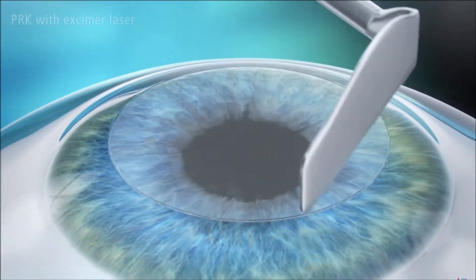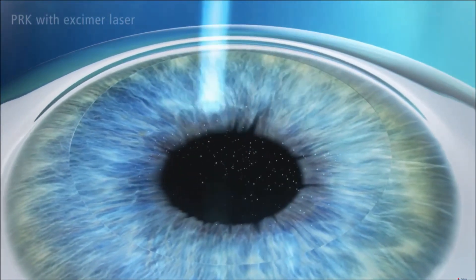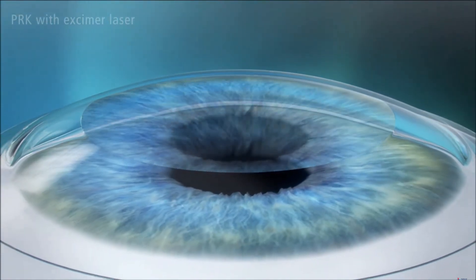The surface epithelium has to be removed, and it has to heal on its own — which is uncomfortable. If you've ever scratched your eye or left a contact lens in too long, that irritation is due to damage to the epithelium. In PRK, we surgically remove the epithelium, and it grows back in about 3 to 5 days on average — but that time can be quite uncomfortable. We give drops to prevent infection and manage pain, but discomfort is sometimes unavoidable. Because of that, most people will choose LASIK if they're candidates, but there are important considerations for both.